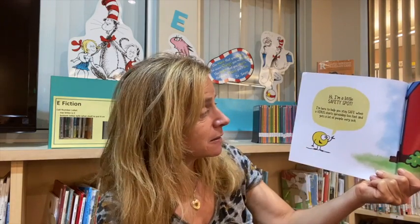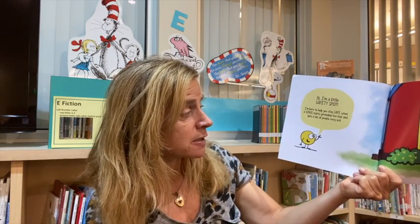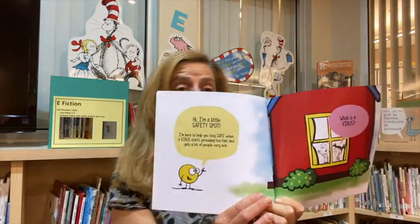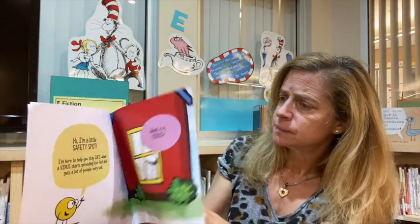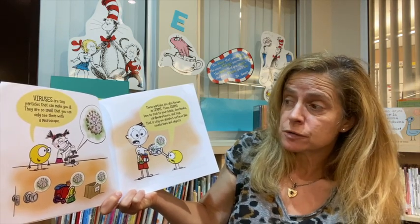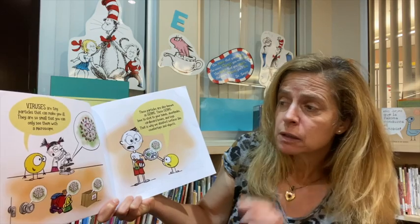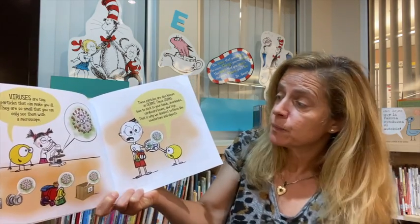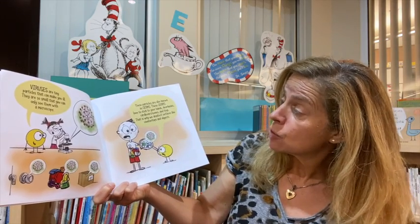Hi, I'm a little safety spot. I'm here to help you stay safe when a virus starts spreading too fast and gets a lot of people sick. What is a virus? Viruses are tiny particles that can make you ill. They are so small that you can only see them with a microscope. These particles are also known as germs.